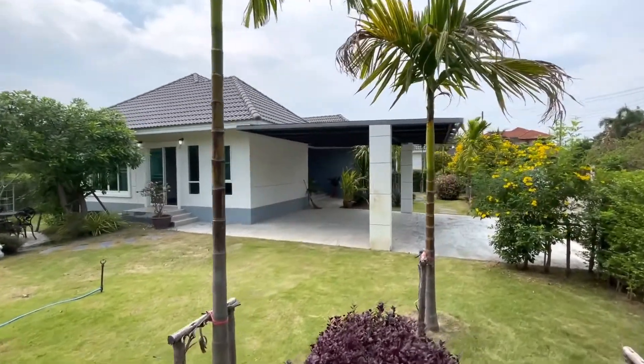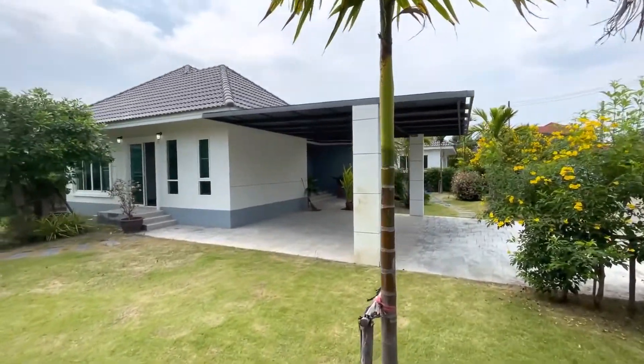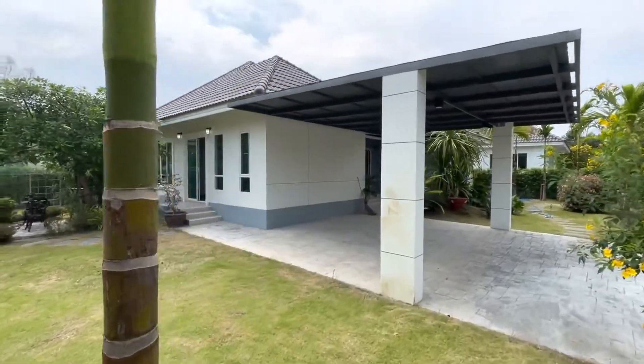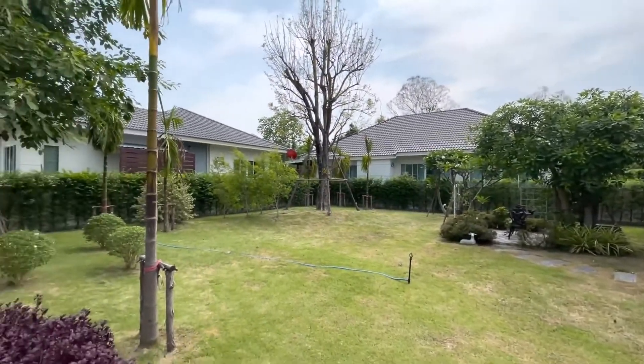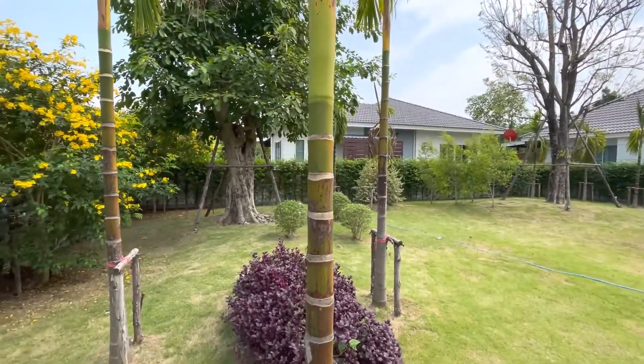I'll just show you around it for one second here. You can see there's covered parking for two cars. You can see a little outdoor seating area, and the owner has put in some very nice mature trees.